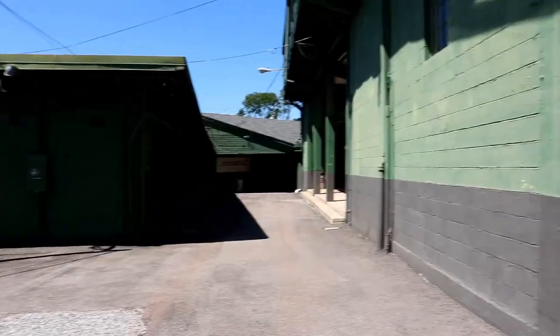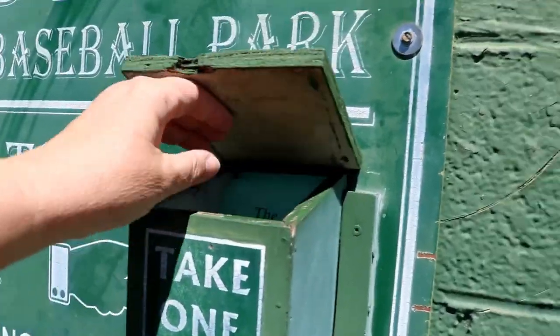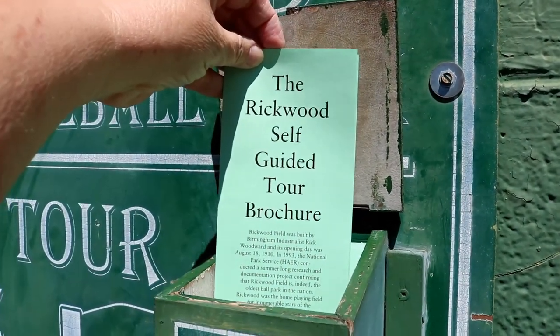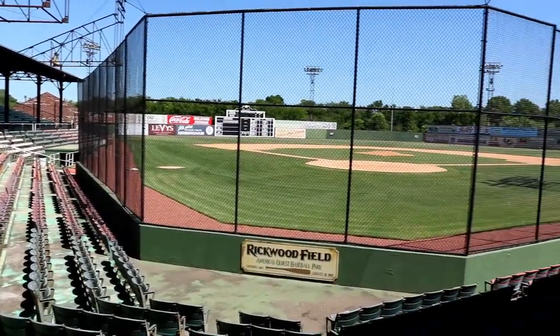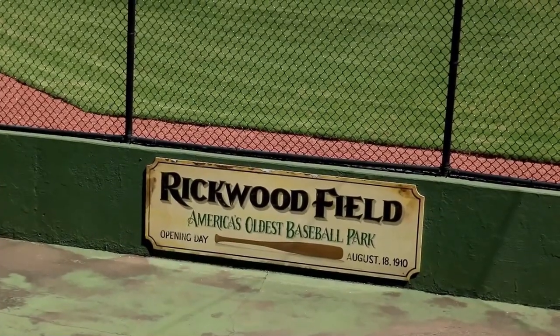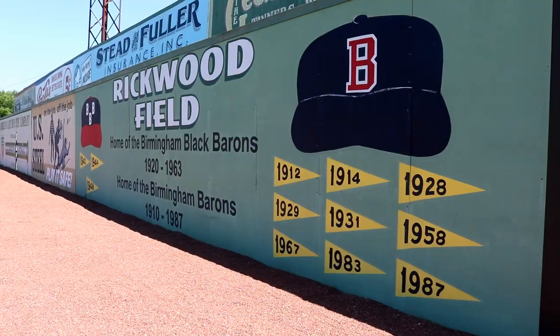What's so great about Rickwood Field is you can come here on a beautiful day, come right over here, take a self-guided tour brochure, and give yourself a self-guided tour. This historical ball field is the oldest ball field in our nation — it is over 100 years old, having been built in 1910.